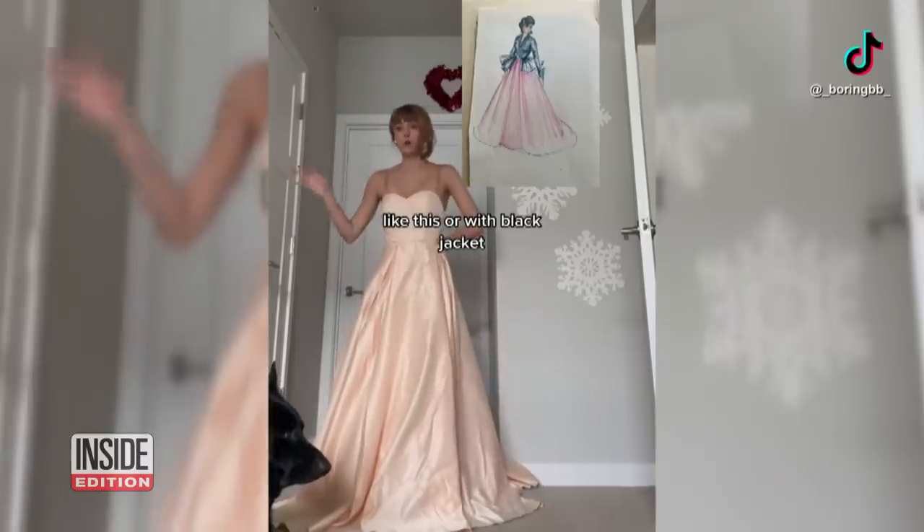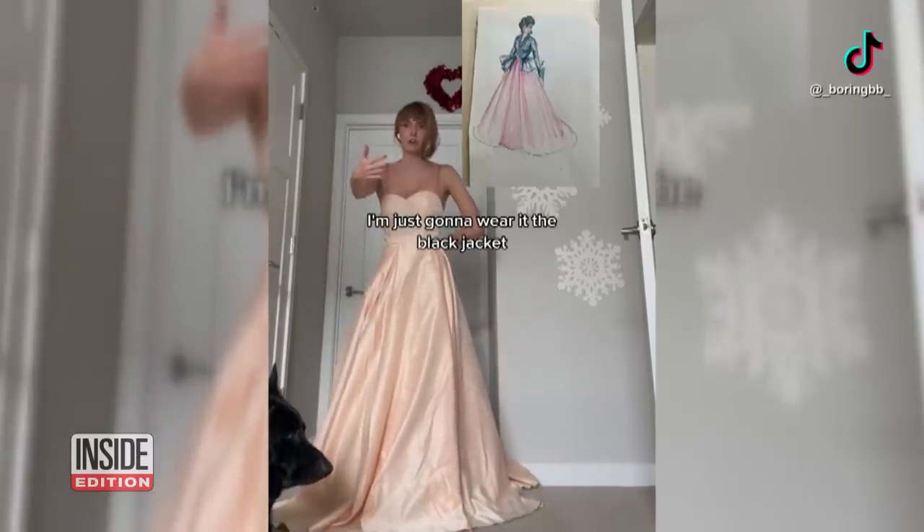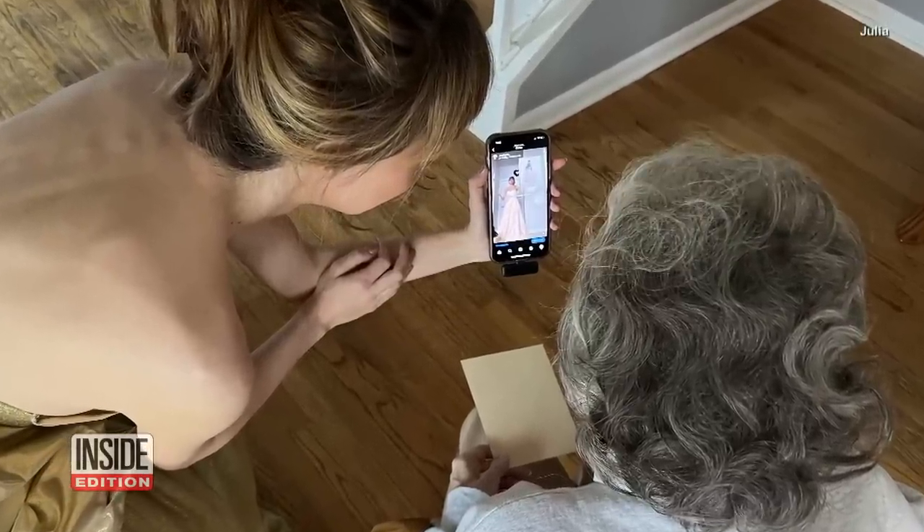Now, every month or so, Julia makes another design from her grandmother's collection. She was very happy. I think she loves getting to connect with me and have something to do, because she's at a stage in life where many people of her age don't have many things to do. I think she has a very good time with it. I think she was really proud and excited that I completed it.